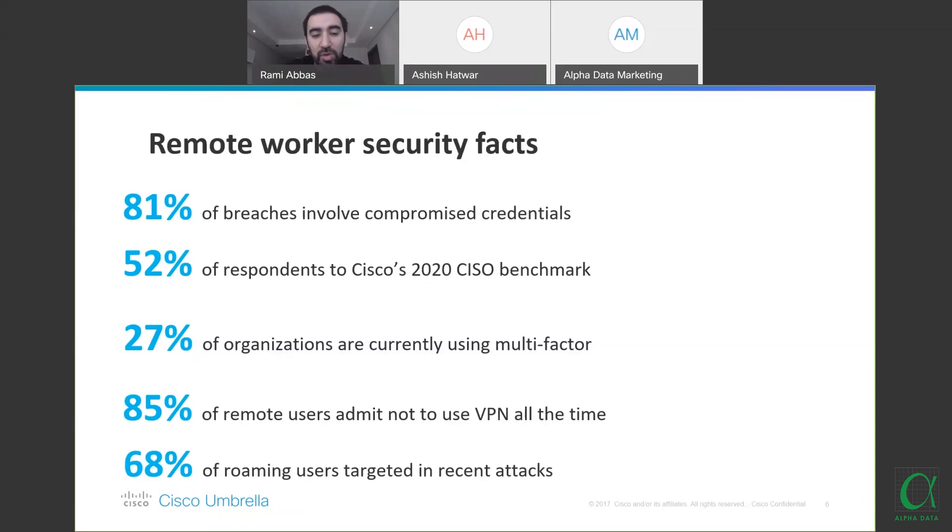68% of roaming users have been targeted in recent attacks. Attackers did not wait for COVID-19 to pass — they took advantage of the situation and extended their attacks. We've seen many attacks at Cisco specifically where remote users are the main target, through spear phishing attacks and VPN access exploitation.